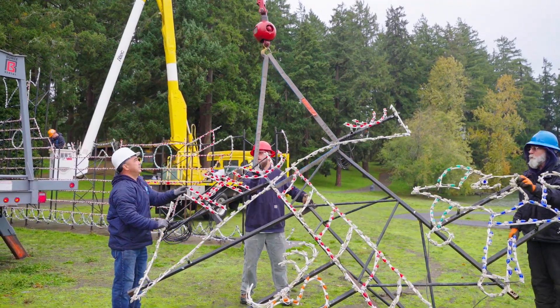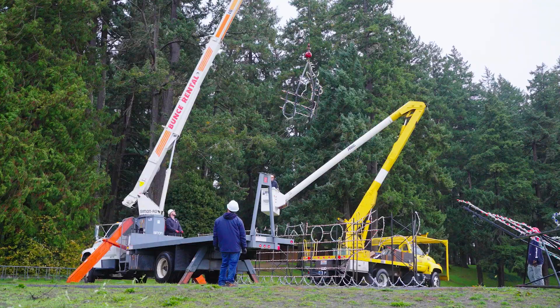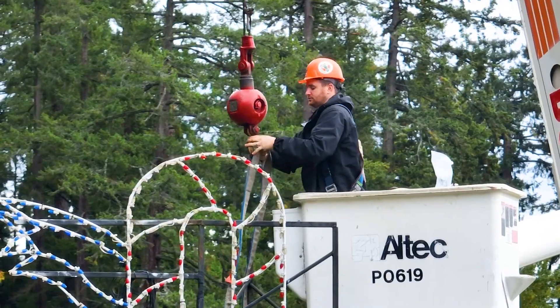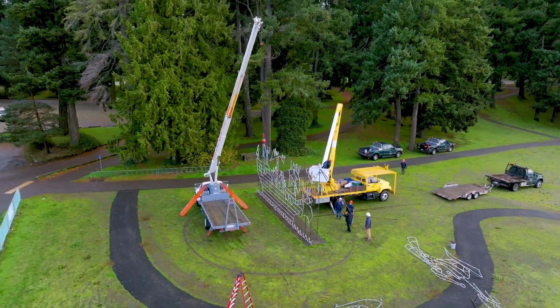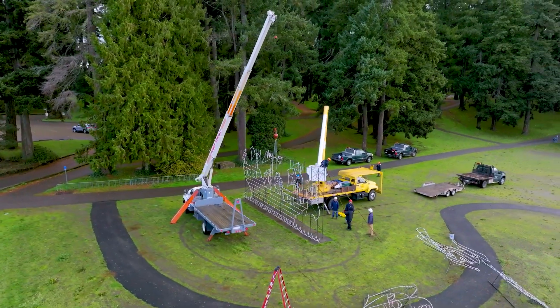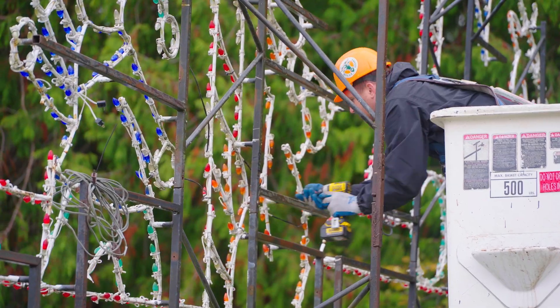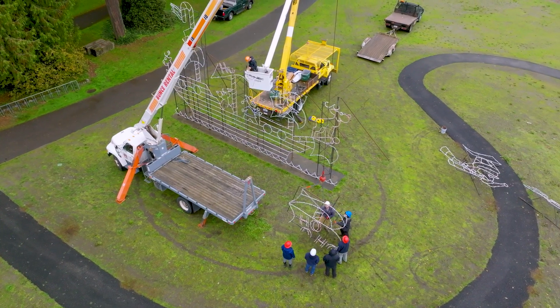One of my favorite displays is the Santa ship — that thing is huge. Tell me about that. So it's actually got four tiers; it's our largest piece. The pieces are too heavy for us to put up by hand, so they bolt onto each other tier by tier. It's an entire half day or more of setup just for that one piece.